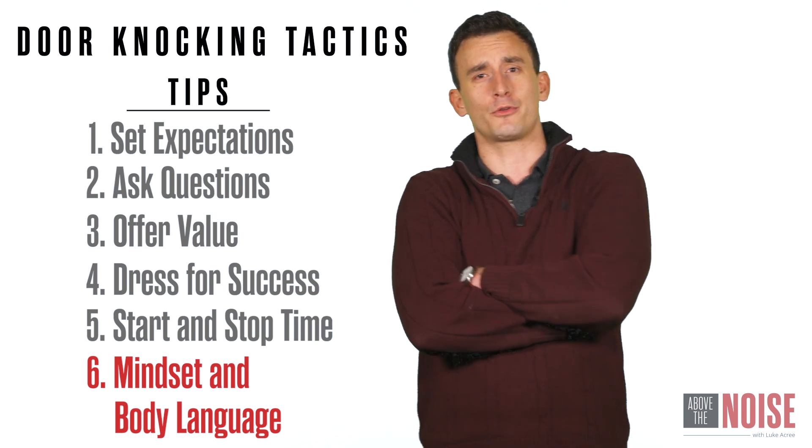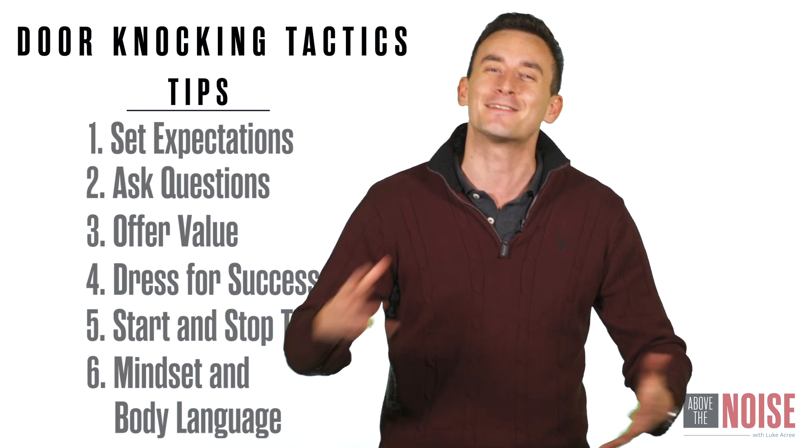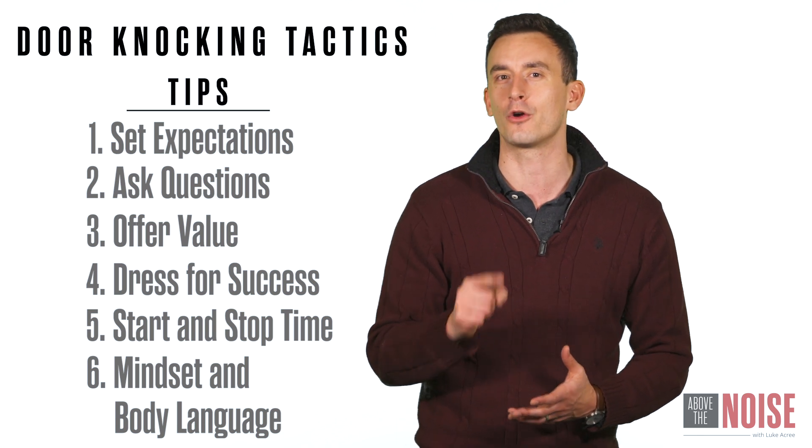And when it comes to body language — when you approach someone while door knocking, don't intimidate them. Don't come up with your hands crossed. Don't look them dead in the eyes to intimidate them. Be upbeat, smile, be energetic. That's going to help them engage with you and ultimately give you a chance to earn them as a client.